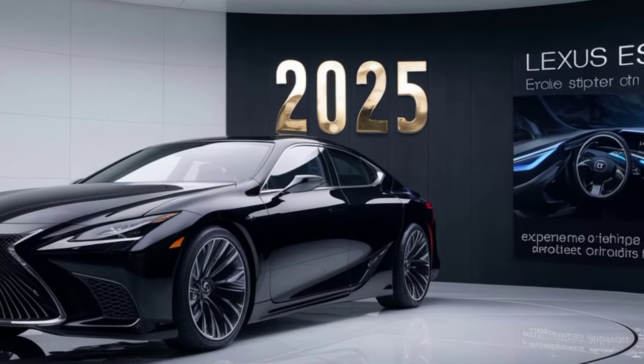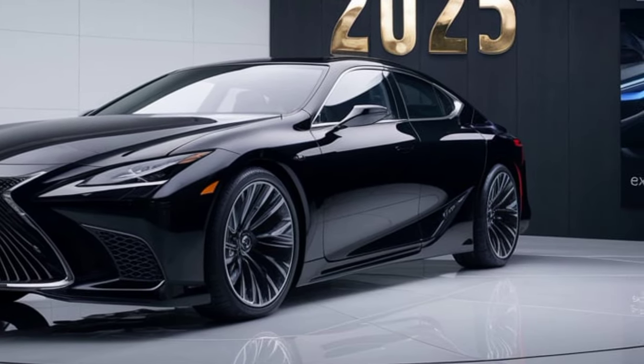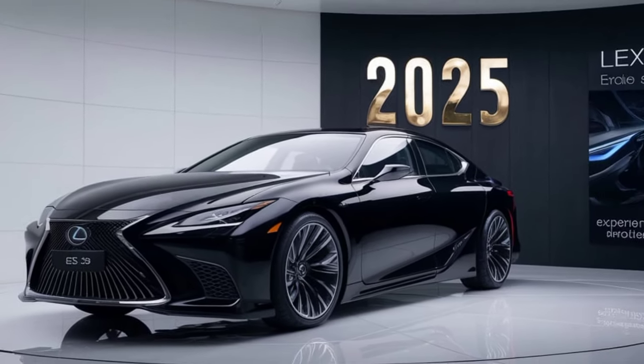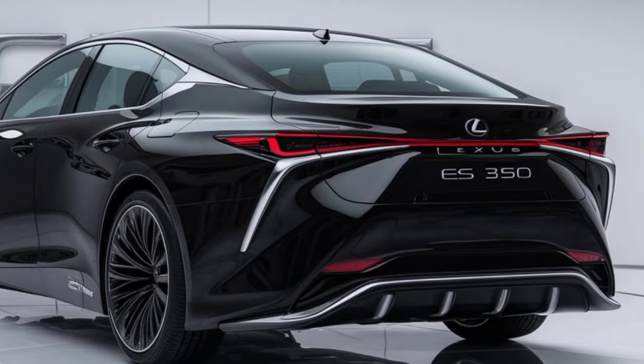Safety remains a top priority for Lexus, and the 2026 S350 is expected to be packed with the latest driver assistance features. This includes automatic braking, lane departure warning, adaptive cruise control, and more.